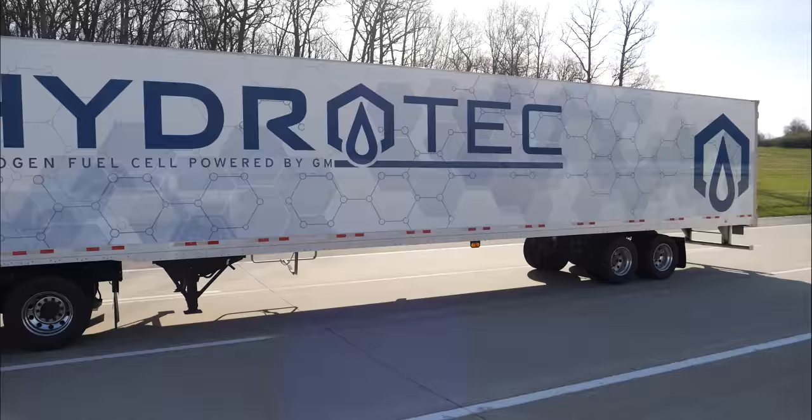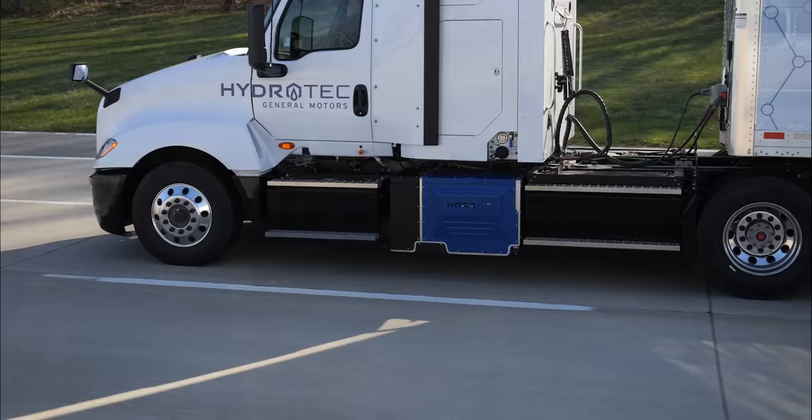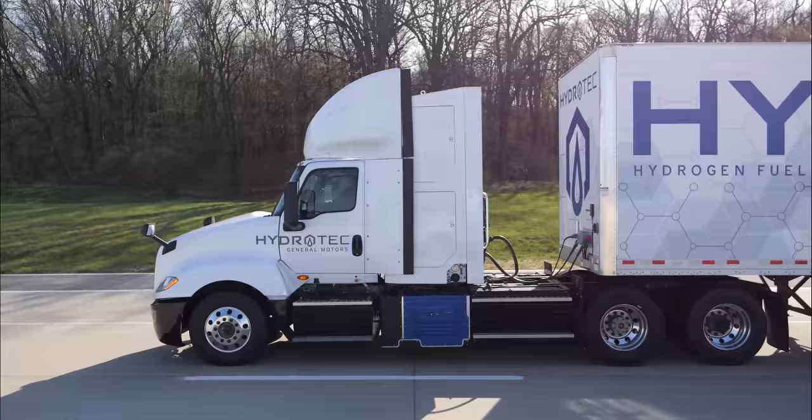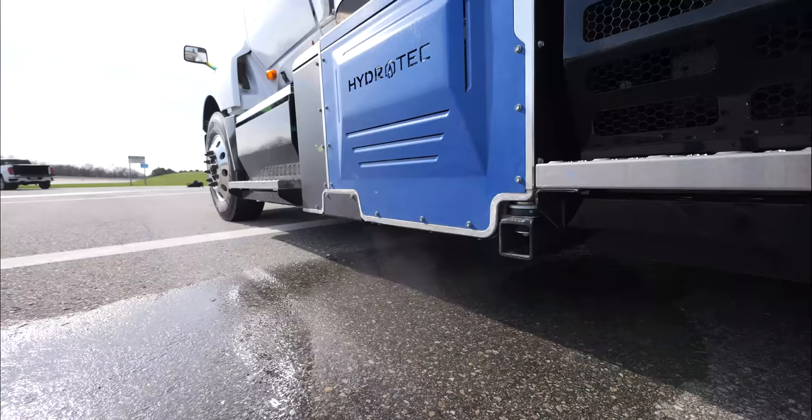Throughout this video, pay attention to the modular blue box sitting below the cab of the semi truck. This is where all the hydrogen magic happens, and it's what we're going to see inside of today. It's not an engine, it's not a motor — it's a hydrogen fuel cell able to pull energy from hydrogen gas, combine it with oxygen while moving a fully loaded semi, with our only exhaust being water.